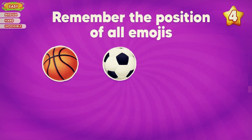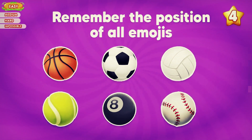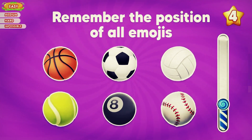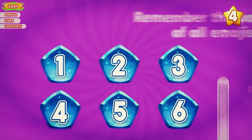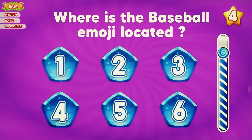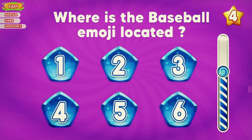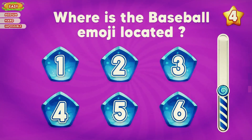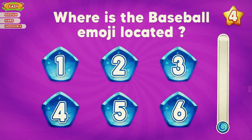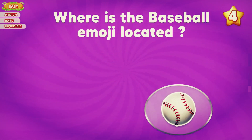Next up, let's test your memory. Remember the position of all emojis. Where is the baseball emoji located? Yes, the baseball emoji is at position number six.